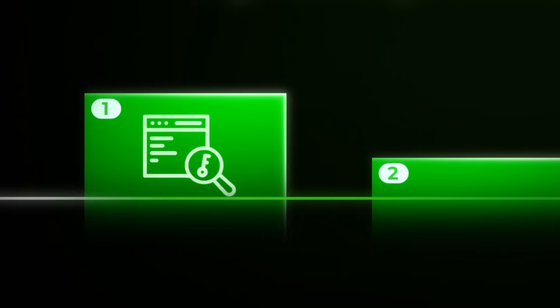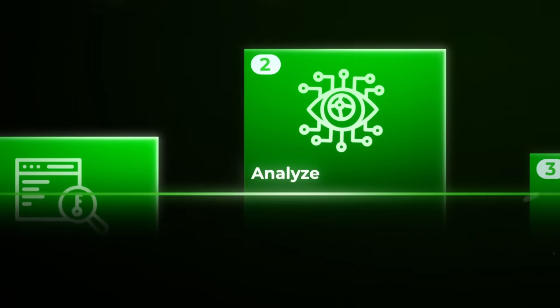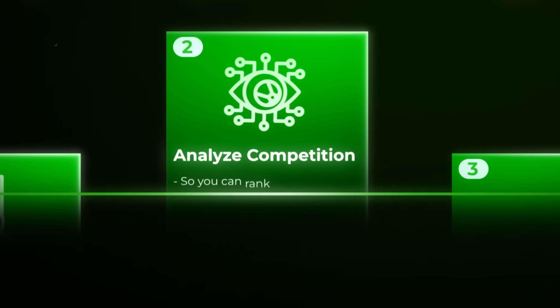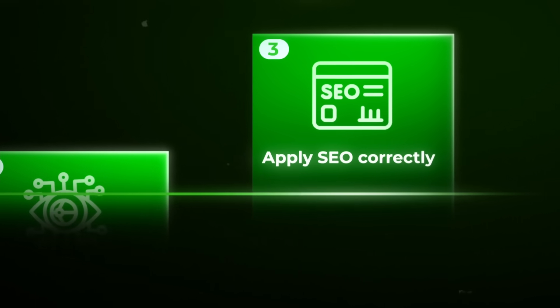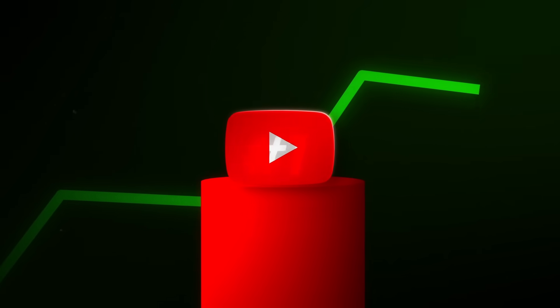In this masterclass, I'll walk you through my complete strategy to help you find perfect keywords people are actually searching for, analyze competition to make sure you can actually rank, and apply SEO correctly using my proven optimization formula. By the end, you'll have everything you need to make your next video rank number one, no matter your subscriber count.